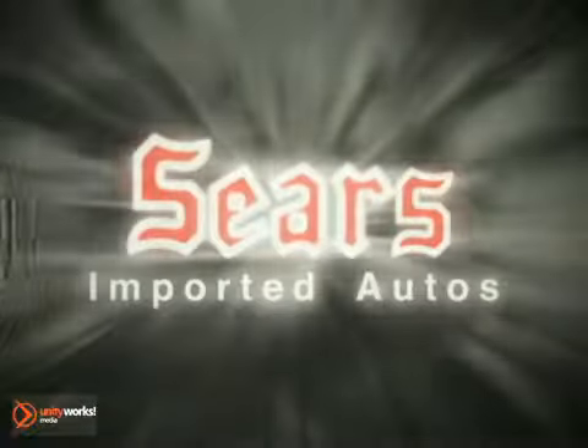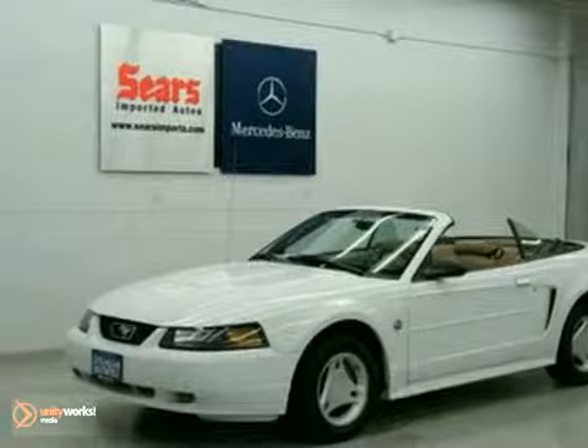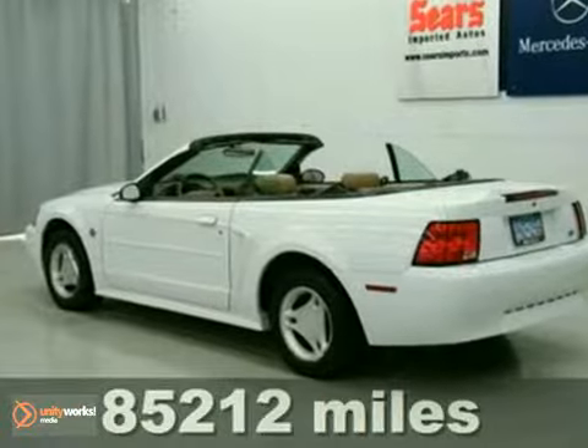At Sears Imported Autos, nothing gives us greater satisfaction than serving you. Here's the vehicle for you — the car dreams are made of. It's a 2004 Ford Mustang.